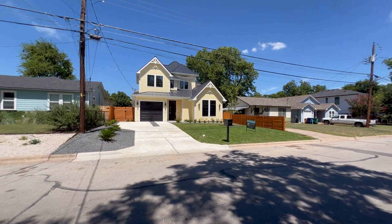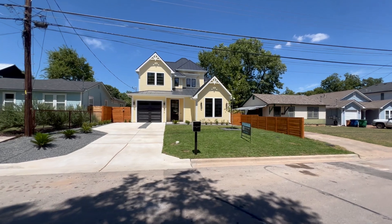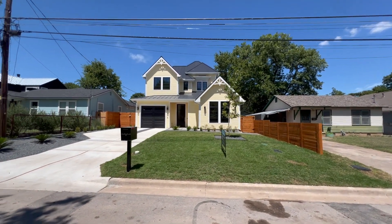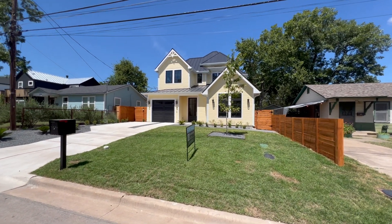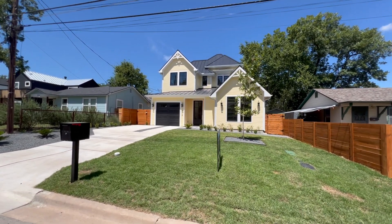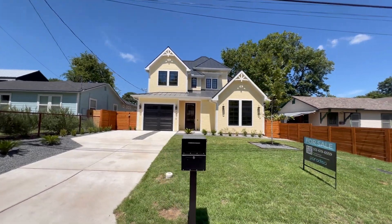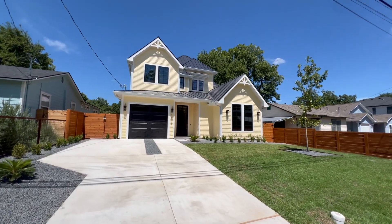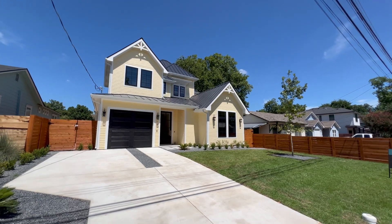Welcome back to the channel. This is your Austin realtor David Mercedes coming to you from the Brentwood neighborhood. I've got something special for you today. We have this brand new traditional style home by one of my favorite builders here in the Austin area, none other than Paradisa Homes. Big shout out to the builder and listing agent Thomas Brown for allowing us to tour his brand new listing today.